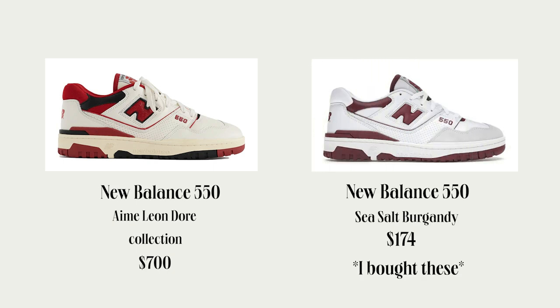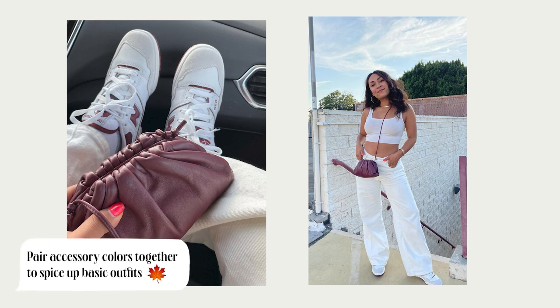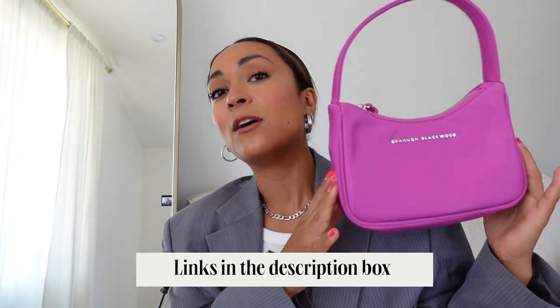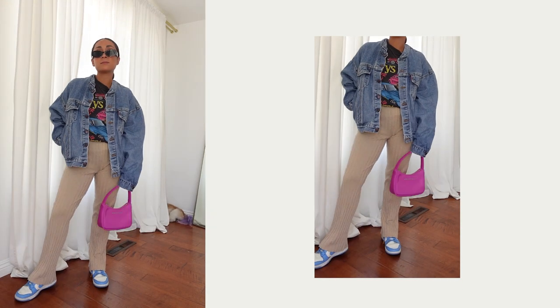I decided to treat myself to the New Balance 550s. The resale was crazy — I almost thought I'd spend $700 but I couldn't do it. I found them on StockX — they have other colors that aren't from a collaboration — so New Balance is re-releasing this style in different colorways. I decided to get the burgundy color. Another saturated color I'm loving is fuchsia. This is a really beautiful Brandon Blackwood bag — very Prada vibes, not the price point though. I love this fuchsia color, it fits a lot, and the nylon is easy to clean.